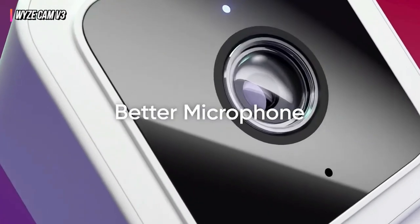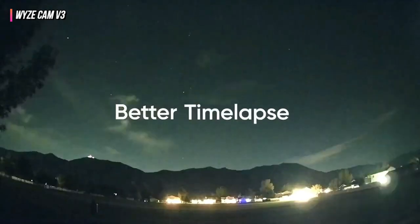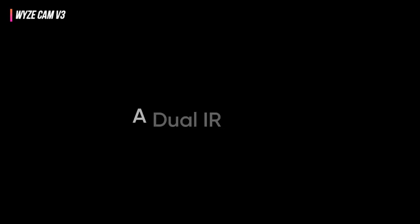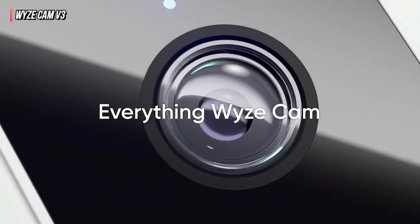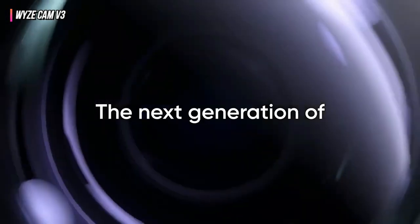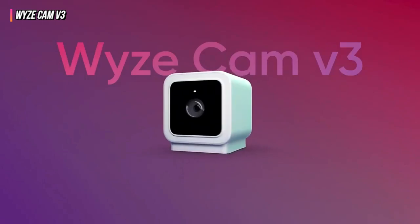Voice instructions for Google Assistant and Amazon Alexa are accepted, but Apple HomeKit connectivity is not. The V3 does, however, function with IFTTT applets that allow it to connect with independent smart home appliances. Additionally, you can program the camera to work with other Wyze products like smart light bulbs, motion detectors, and door locks.